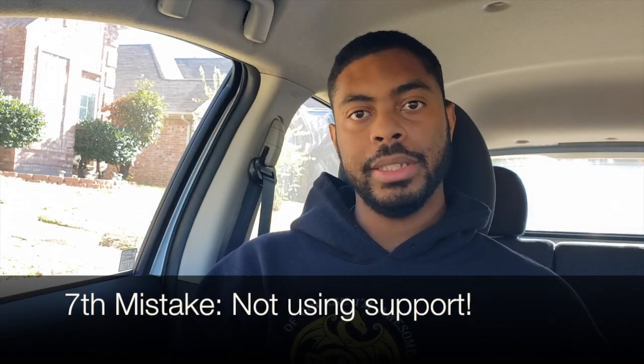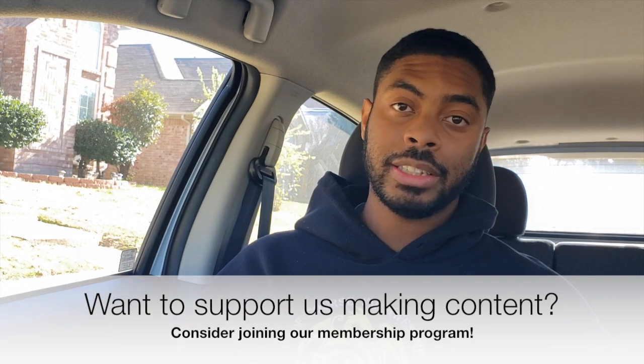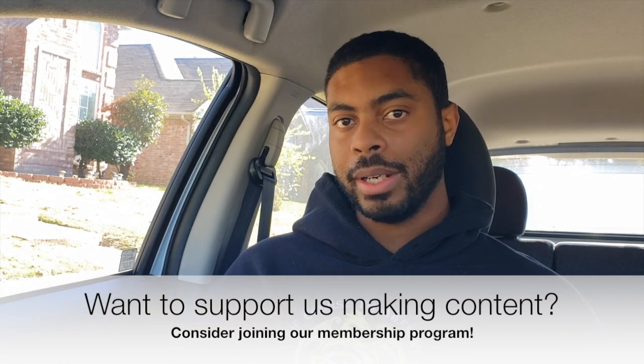Mistake number seven is not using Uber Eats support. A big appeal of gig work is independence, but there are moments where contacting support leads to more money. For example, if you arrive at a restaurant and it's closed, many drivers just cancel the delivery. But if you contact support, they'll actually compensate you for driving there. So whenever you feel like you should be compensated for something, chances are you actually can be — just contact support and explain the situation.